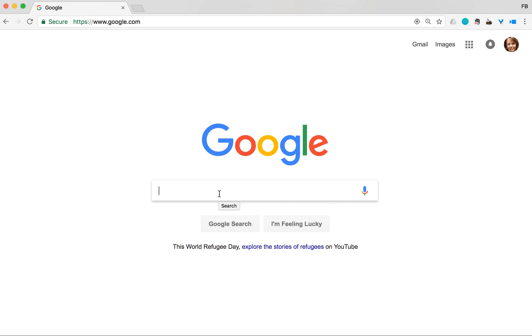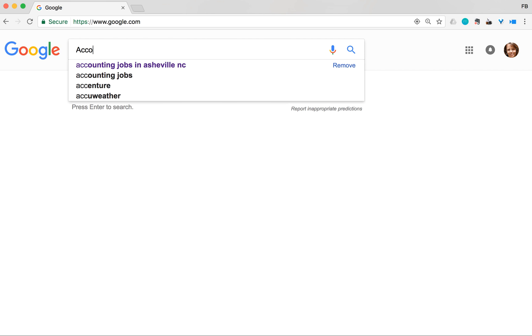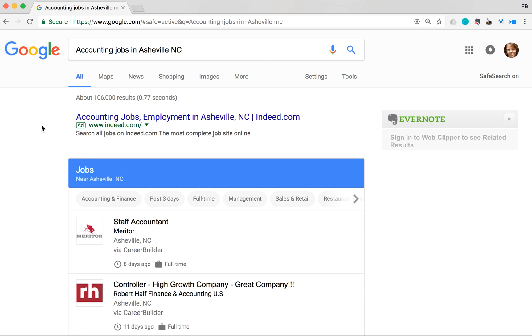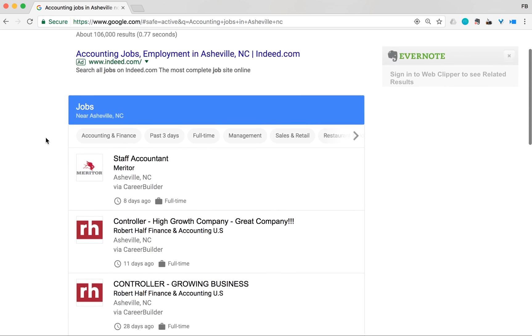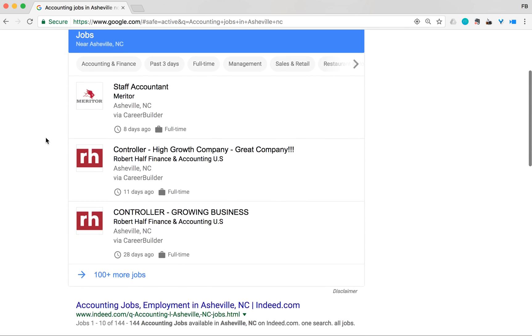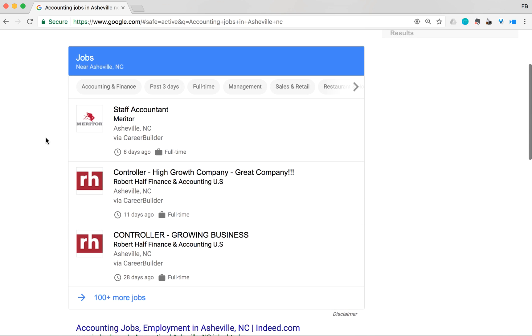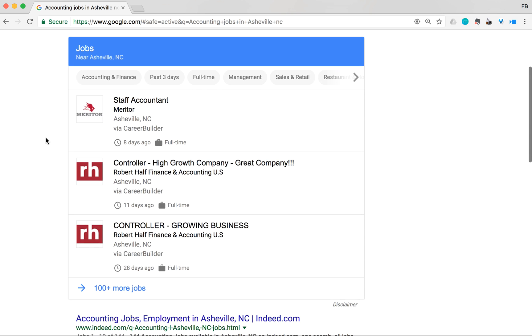Google just released its new Google Job Search feature and it works very easily. You basically put in a specific job you're looking for within Google search — for example, 'Google jobs in Asheville' — and it automatically shows up in search results. You don't have to leave the page or go to three or four different websites to search for jobs. This is actually very similar to their Google Flight Search.